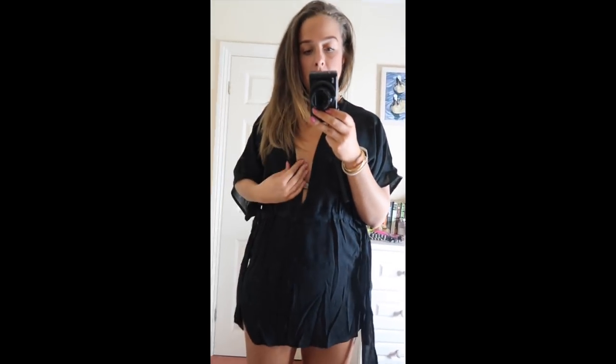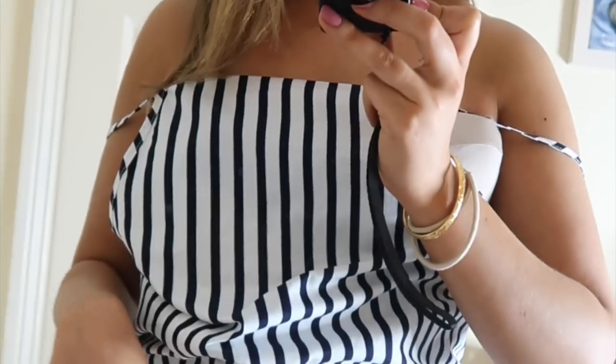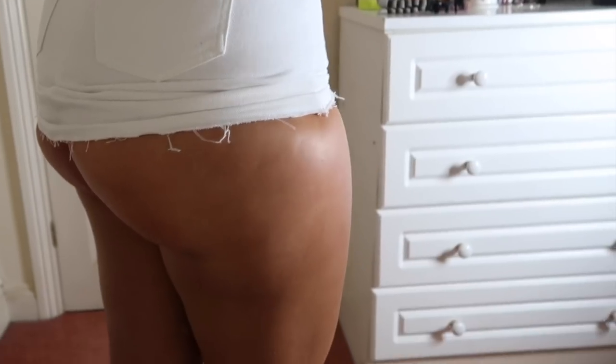This is the ASOS scoop back sundress in bold stripe, and it is absolutely huge — I got it in a size 12 and I just don't know what's going on. The material is absolutely shocking, so cheap — it's like set-on-fire material. This is definitely going back. The next skirt just isn't happening either — it is very much stuck. So yeah, this one is getting sent back.